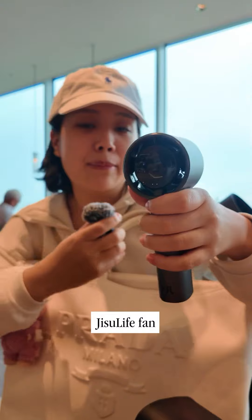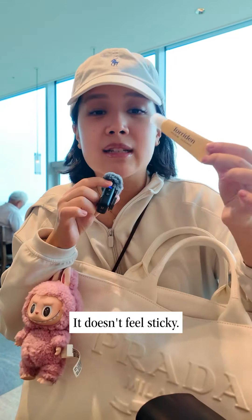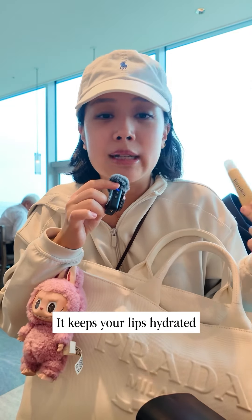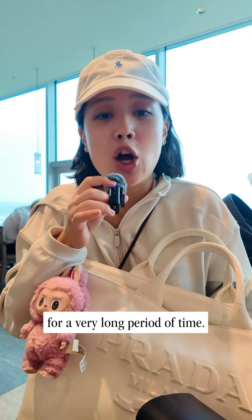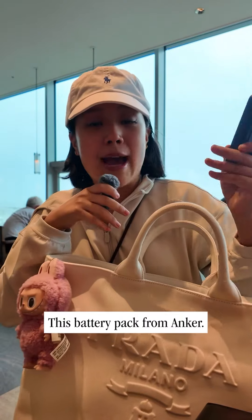A Jisoo life fan because it is gonna be hot in the States. Turiden lip essence — it doesn't feel sticky and it keeps your lips hydrated for a very long period of time. I also got a Bottega wallet.